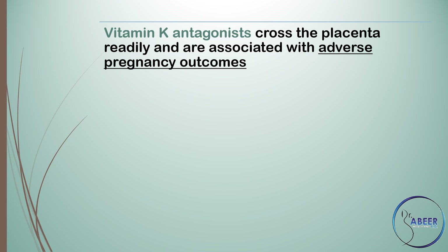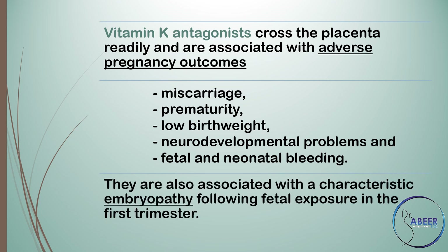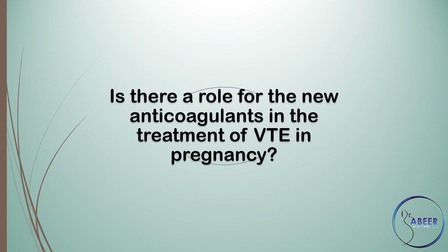Vitamin K antagonists cross the placenta readily and are associated with adverse pregnancy outcomes, including miscarriage, prematurity, low birth weight, neurodevelopmental problems, and fetal and neonatal bleeding. They are also associated with a characteristic embryopathy following fetal exposure in the first trimester.